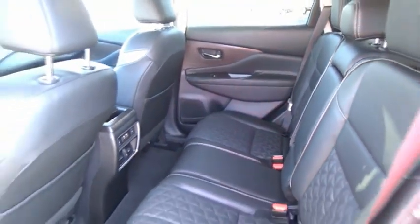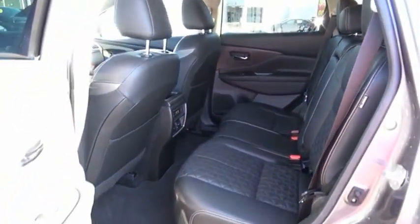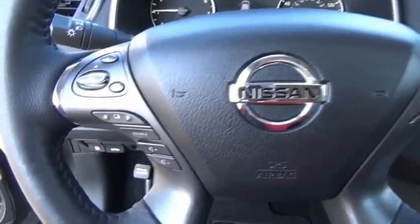The peace of mind of award-winning safety, including a five-star rating for side impact crash safety, comes standard with the Nissan Murano.